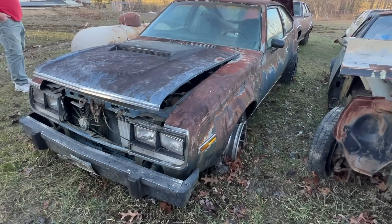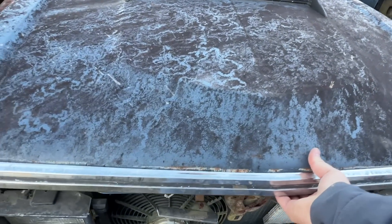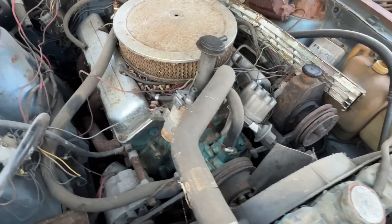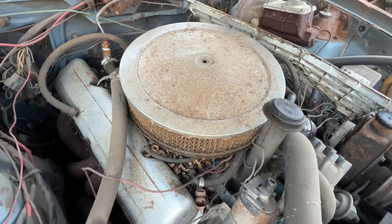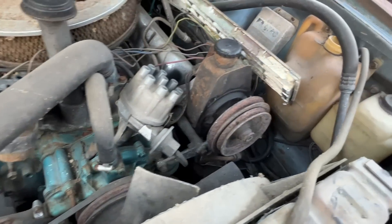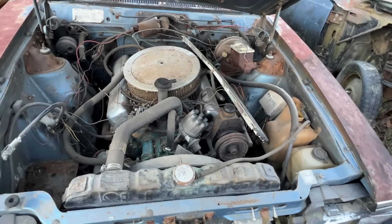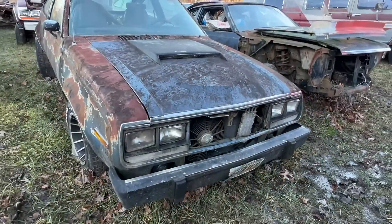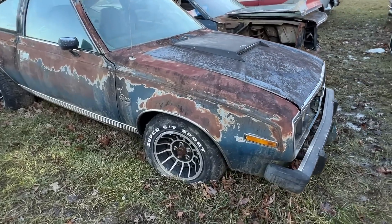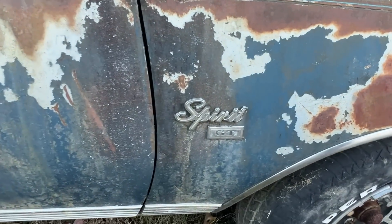Sitting next to it is another AMC Spirit GT. This one is very complete. Raising the hood, we'll see somebody's been working on this thing a little bit — it's got some chrome valve covers, it's got headers on it, it's got a few little performance pieces here and there. You can tell somebody has been working on this car because it's a little cleaner than most. Closing the hood down, walking around this thing, you can see it's got a little scoop on the hood. It's got these turbine style wheels with some big wide ones on the back that are sticking out just enough to look cool.